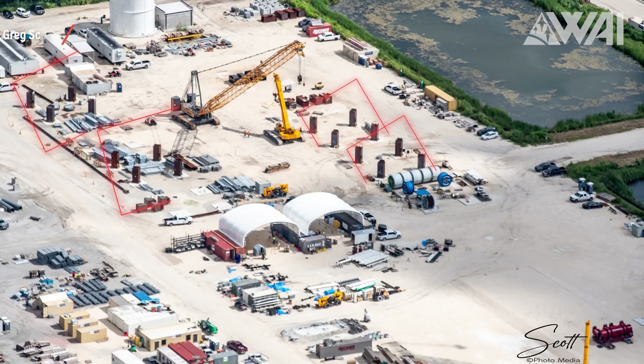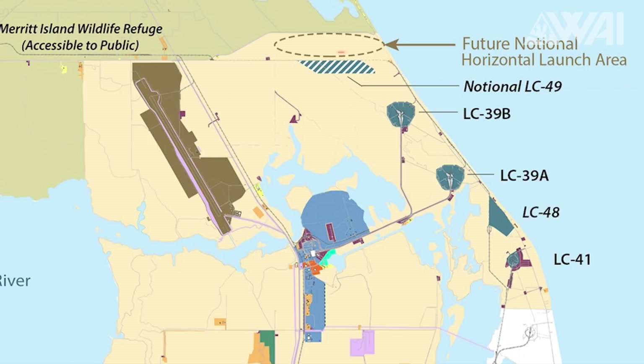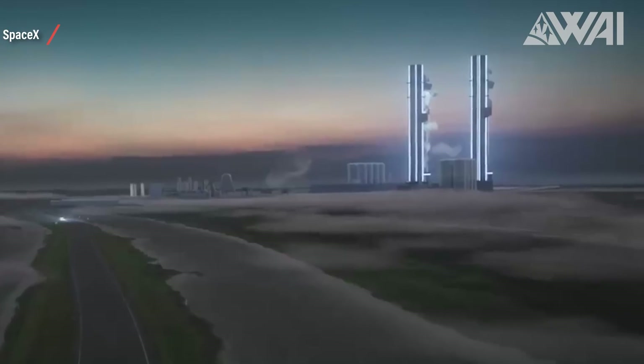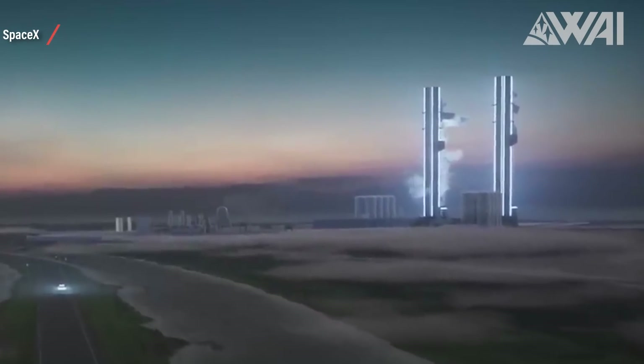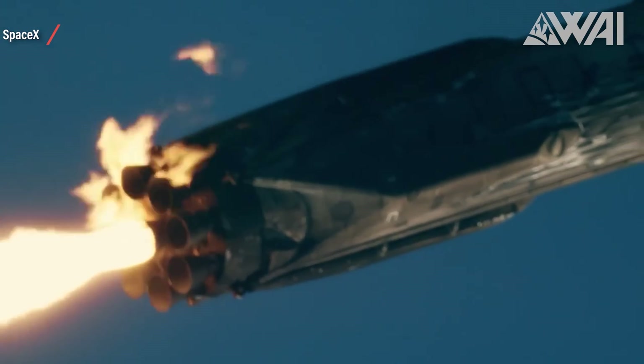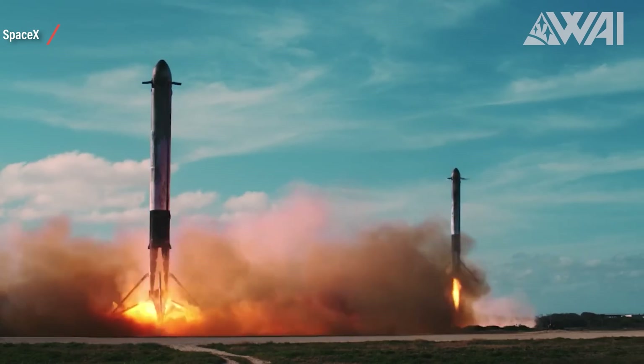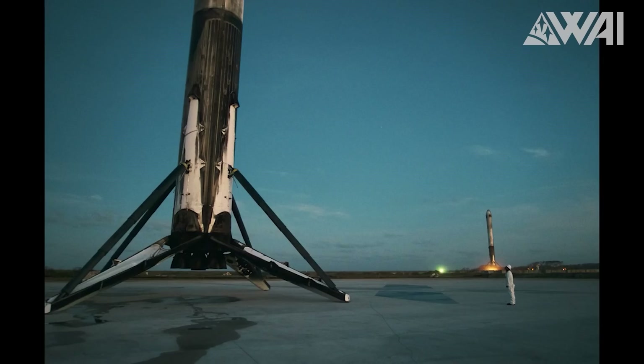We can also see more and more parts for a third Mechazilla at Roberts Road. Where this tower will be built is still unknown, but there are a few possible locations: either at future Pad 49 to be constructed north of Pad 39B at the old planned location for Apollo Pad 39C which never got built, or at Pad 39A — which would take the pad to the next level with two Starship towers. A third possible option would be the Falcon 9 landing zones. There is still a lot of debate between NASA and SpaceX about a possible catch at Pad 39A, and even though the Mechazilla at the pad will be capable of catching, it doesn't mean this will necessarily happen right away. If building an extra Mechazilla at the landing zones helps show NASA it can be done reliably, that's what SpaceX would do.